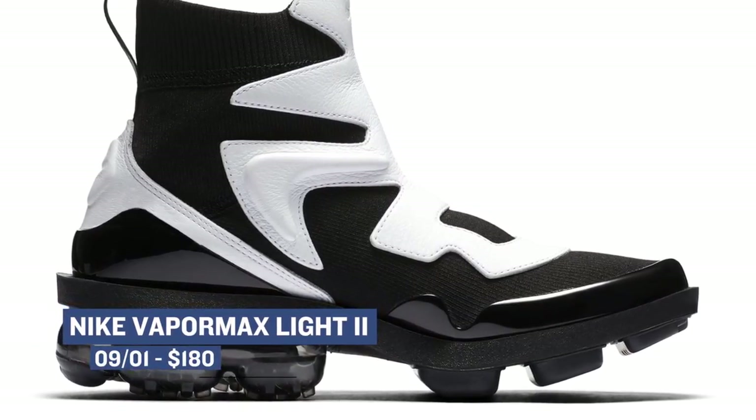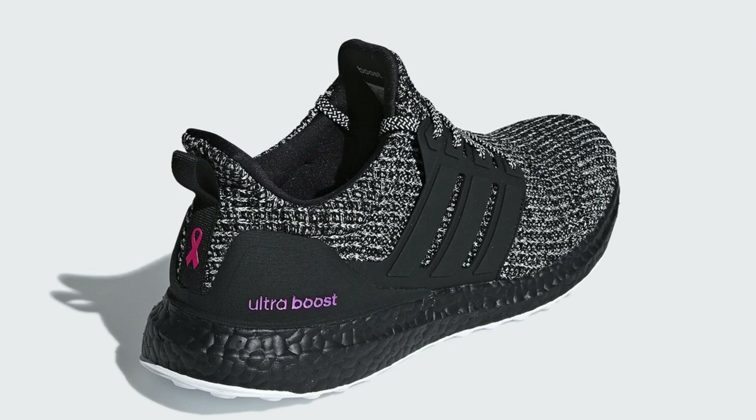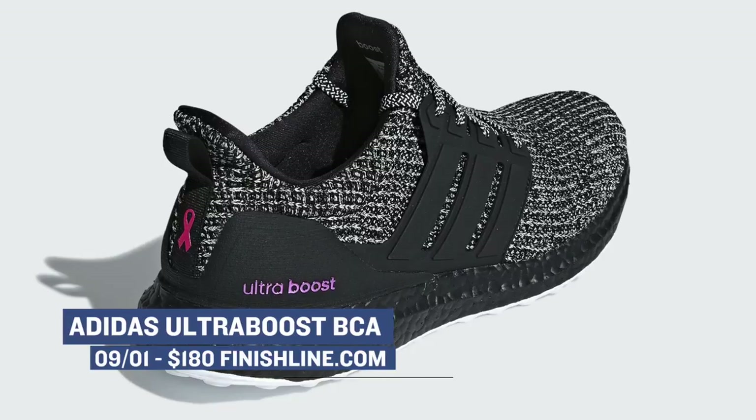Adidas Ultraboost is making a bit of a comeback, and the BCA — Breast Cancer Awareness version — is making an arrival on Saturday in Ash Silver. Regardless of the hype, the Ultraboost remains one of the most comfortable shoes out there. Those will cost you $200.